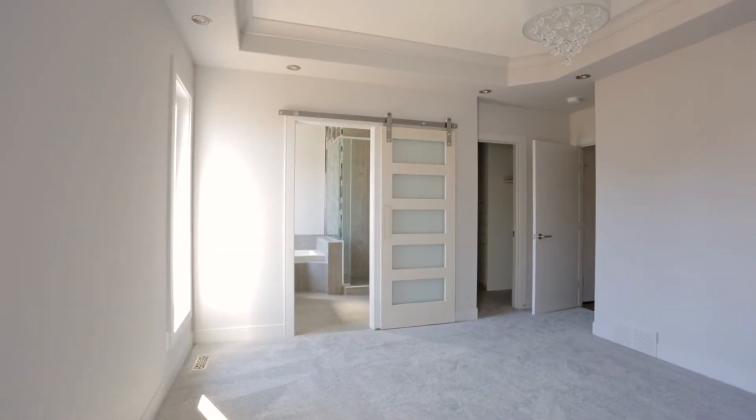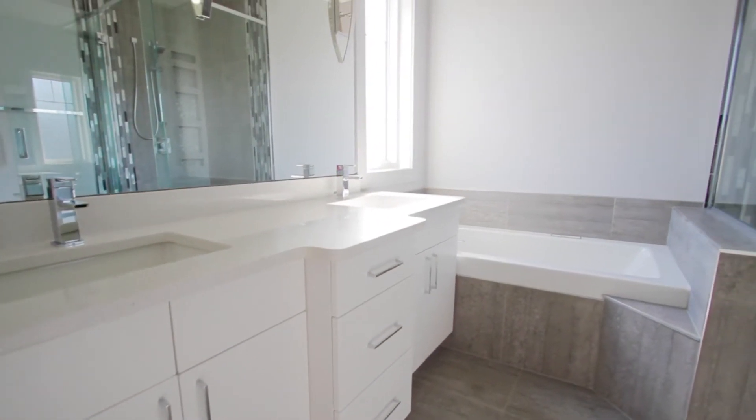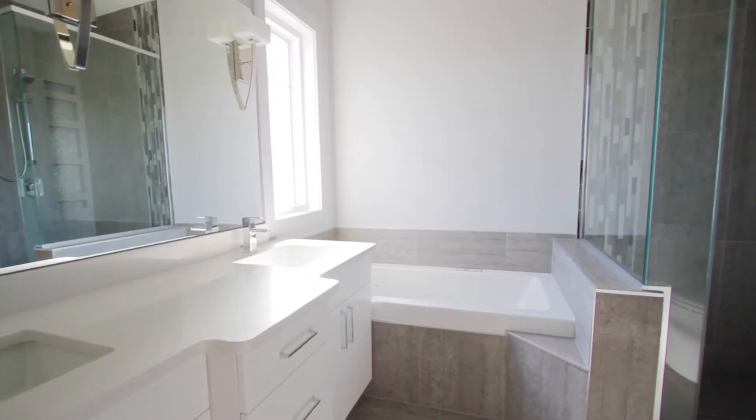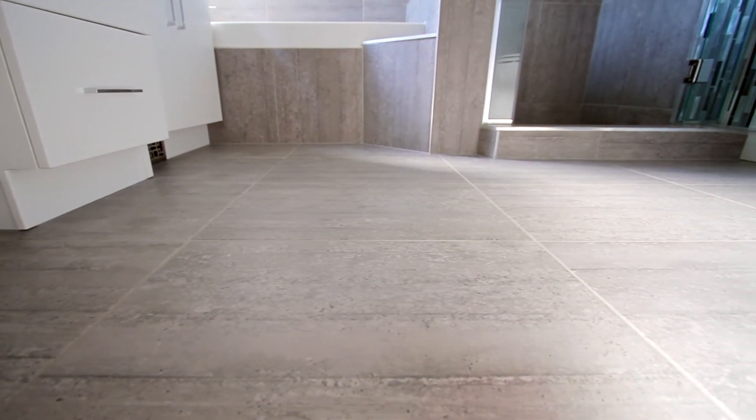The master bedroom adds a walk-in closet and a custom barn door which leads into a spa-like oasis bathroom. This ensuite boasts an air-jetted tub with custom tiled shower and glass enclosure and heated floor.